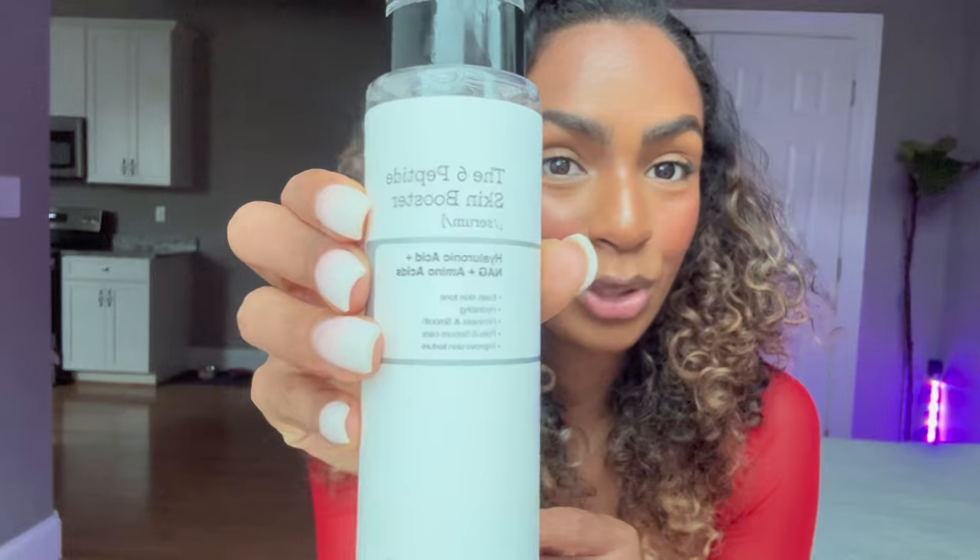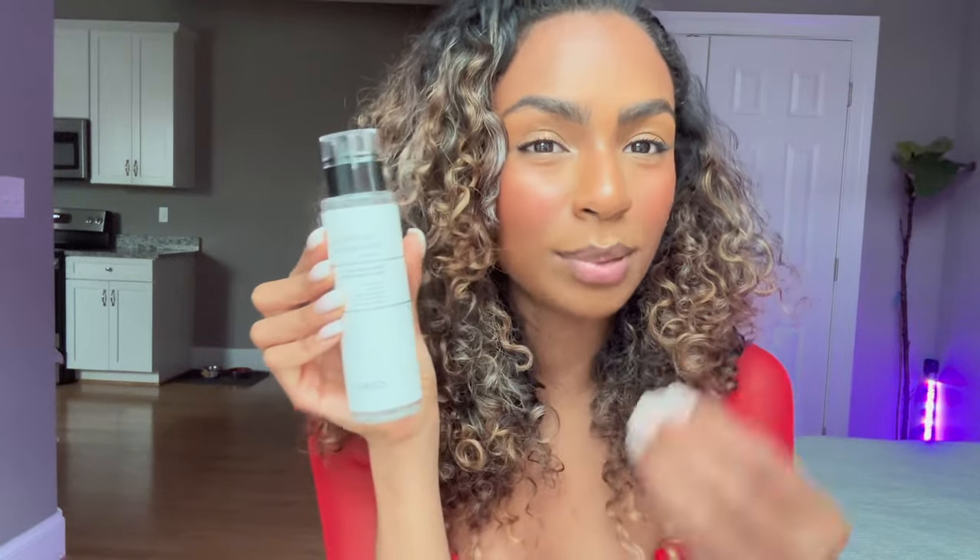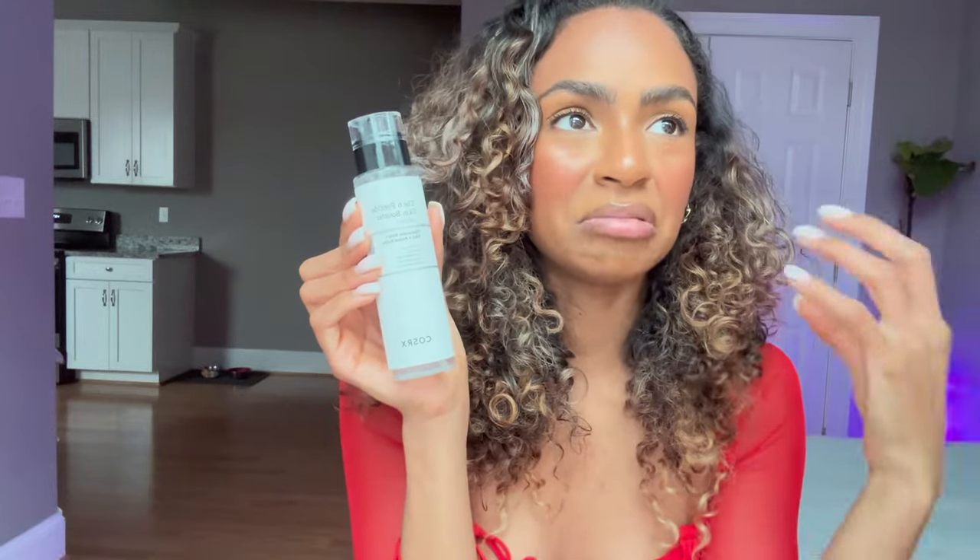I'm going to zoom up so you guys can really take a good look at it. I love the texture as well — it's like this gooey texture. The more I apply it on my skin, the more work it does. It's not one of those things where when you keep applying it, it just starts to feel too sticky or too much.